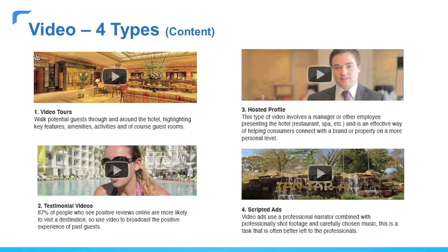The video tour gives guests the feeling of walking through the building. Testimonial videos add credibility and leave a positive impression on the shopper. Posted profiles provide personal insights into the hotel and connect emotionally with the shopper. And scripted ads are generally left to the pros and can be used in a variety of marketing activity, in particular your advertising efforts.